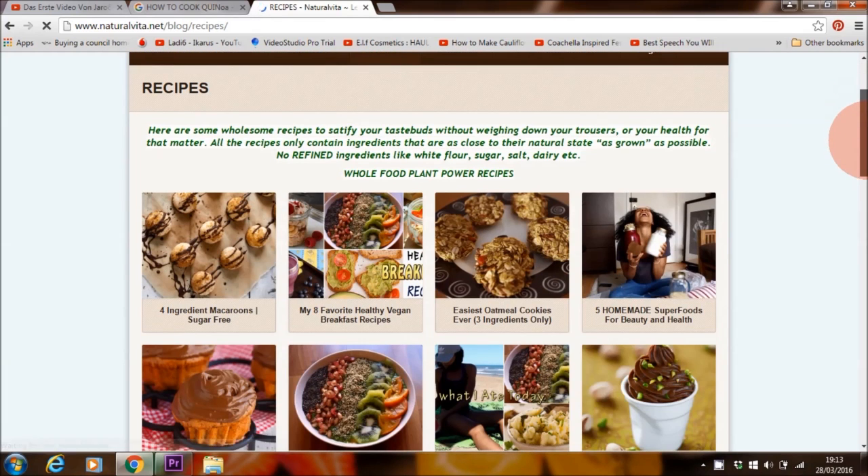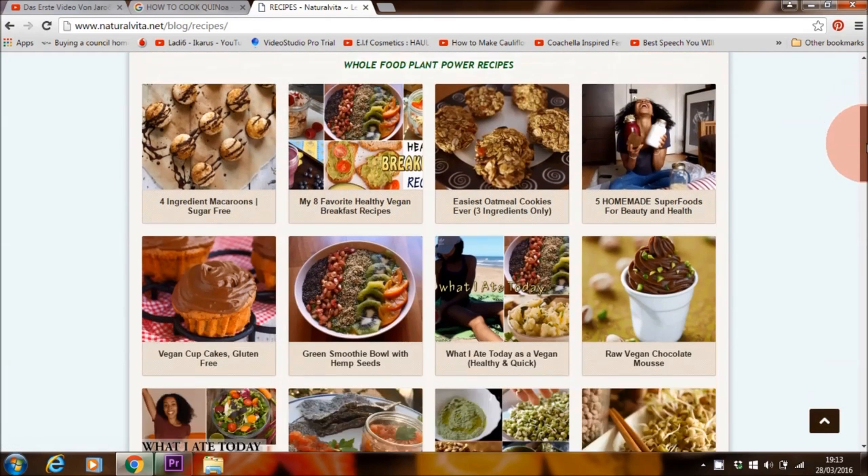All the recipes are on my website naturalvita.net, as well as tons of other delicious and easy recipes, so check those out. I hope you enjoyed the recipes and what I eat in a day — we'll be doing another one next week hopefully, so stay tuned for that. Bye!